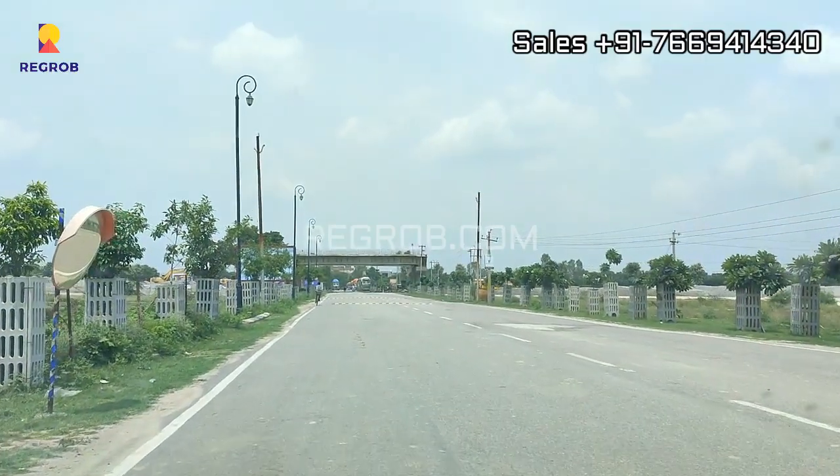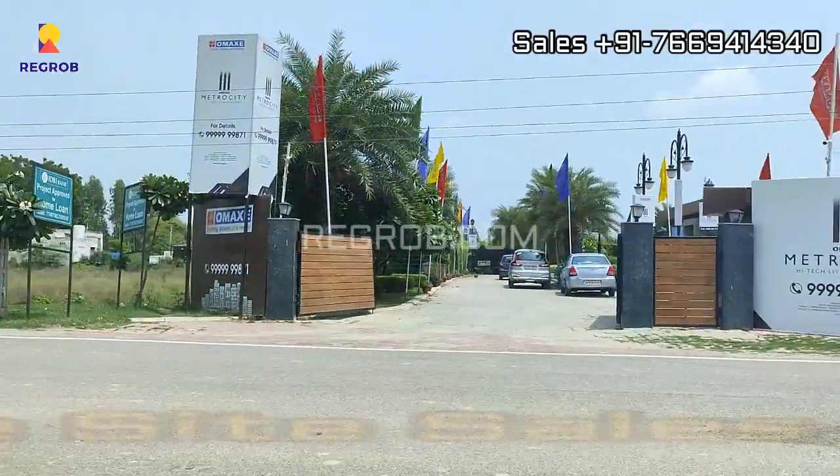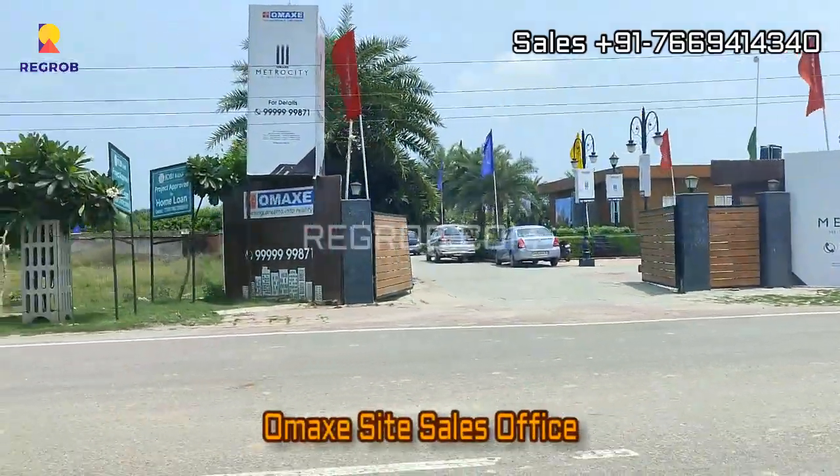So we are riding towards the project, and that's the sales office of the Omex site.